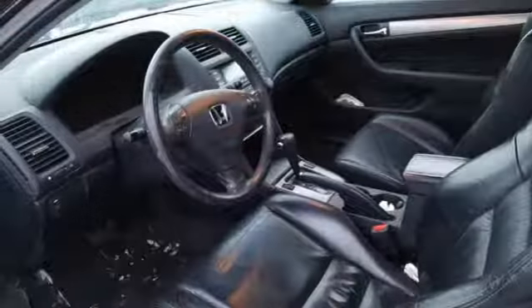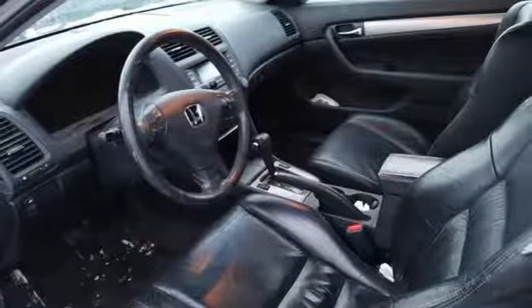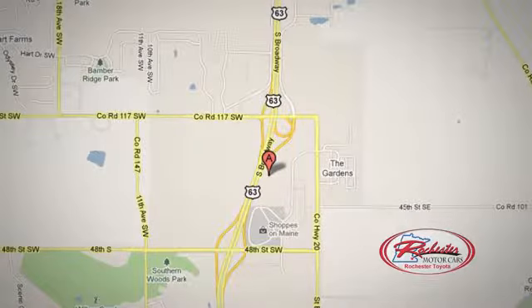Honda's created some of the most admired vehicles on the planet. Driving is believing. Test drive it today. Located at 63 South in Rochester, Minnesota. Click or stop in today. We're conveniently located between 40th Street and 48th Street Southeast on Highway 6.